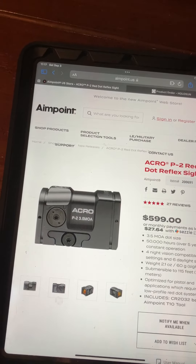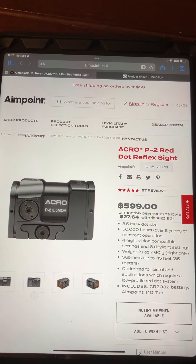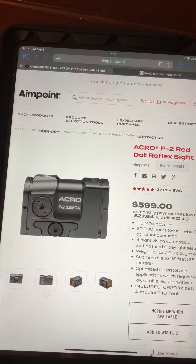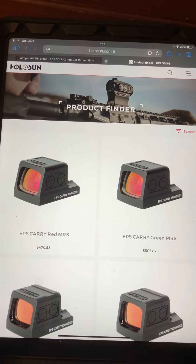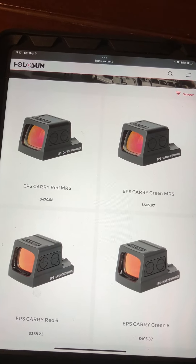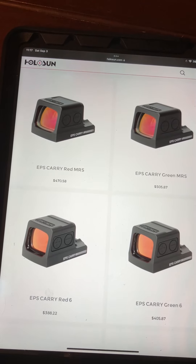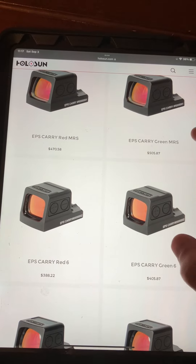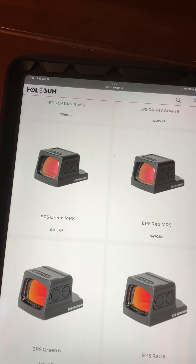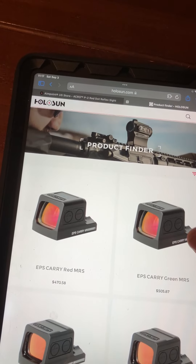I know it's going to be good, but I really wanted a closed emitter red dot reflex sight after seeing the Acro P2 and believing in the appeal of the closed emitter design. So I started looking around and came across Holosun. Holosun also produced a brand new closed emitter — a little bit smaller than their 507, which is their normal one. It's well-suited for the single stack micro nine craze right now — the EPS Carry or the regular EPS. The price point is pretty good too.